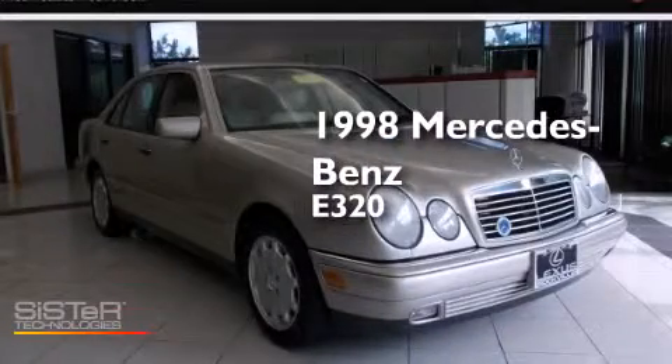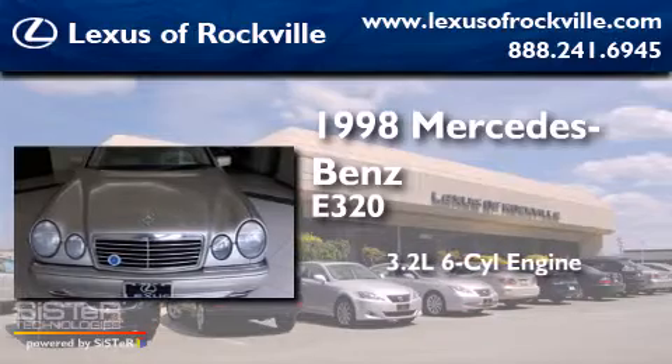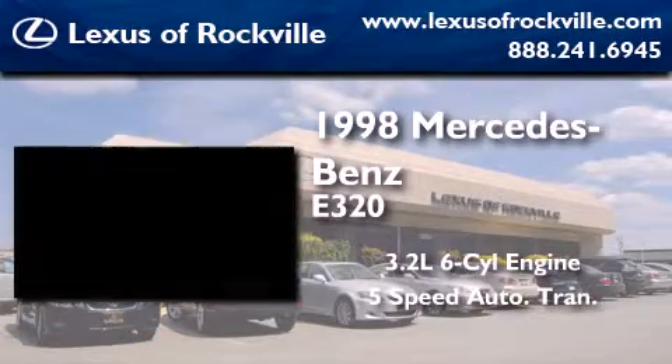This is a 1998 Mercedes-Benz E320. It features a 3.2-liter 6-cylinder engine and a 5-speed automatic transmission.